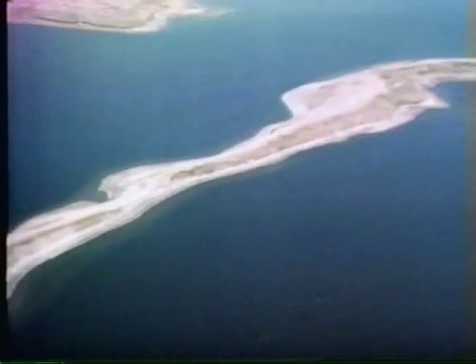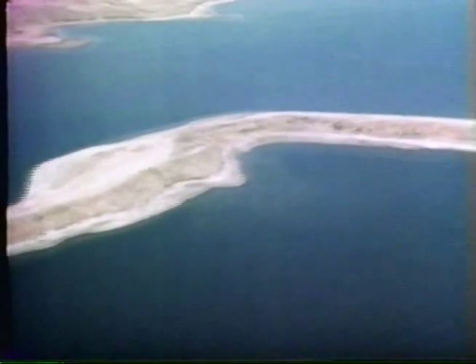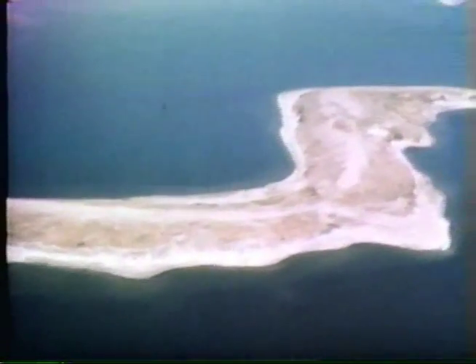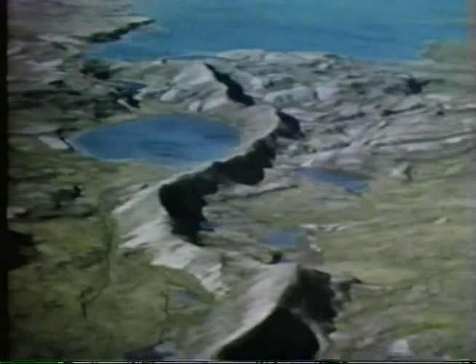Eskers stand up to a hundred feet in height and can wander, as some of the longest ones do, for tens and even hundreds of miles across the land. Like the kames, they are valuable sources of sand and gravel.